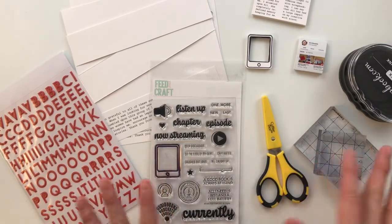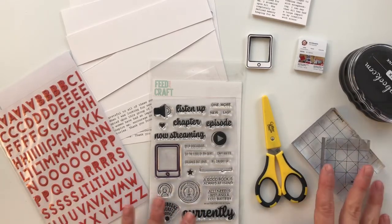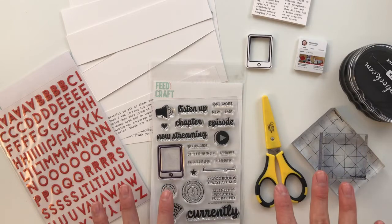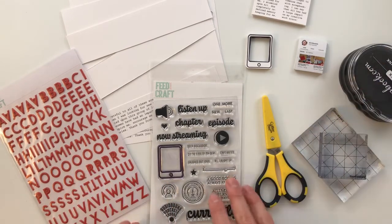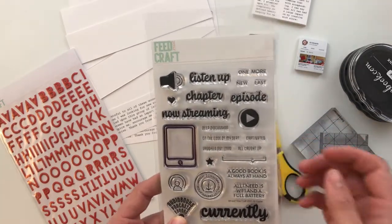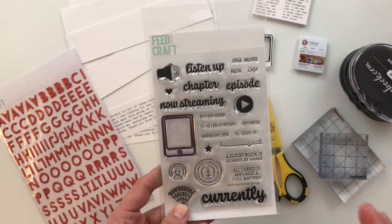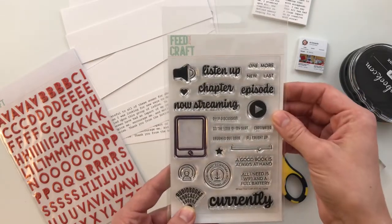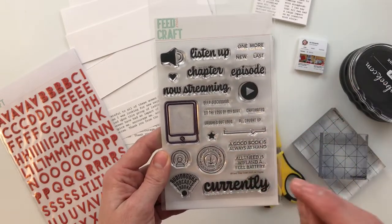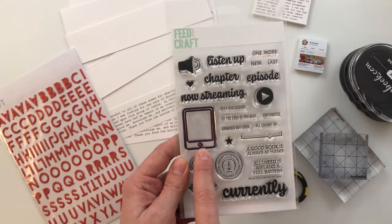Today I am pulling back out my January Feature Craft releases from 2020 to create another super fun interactive page using the products. My idea for this spread sparked from the add-on stamp set from this month. The stamp set is called All Digital and it is about audiobooks, ebooks, podcasts, and consuming media in those ways. The stamp that stuck out to me was this little phone stamp right here.